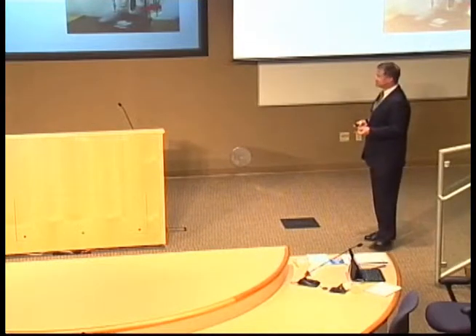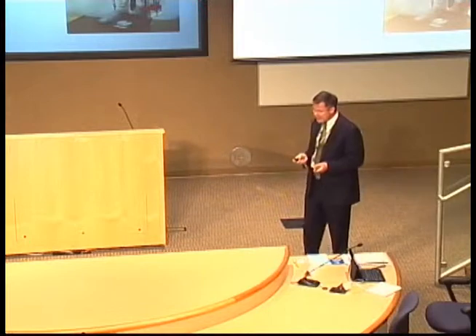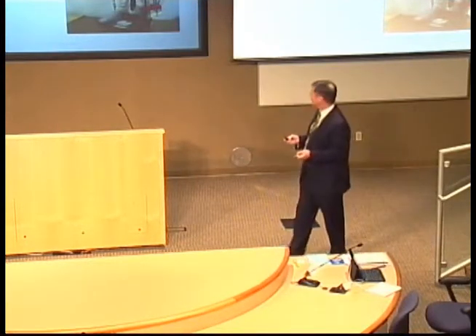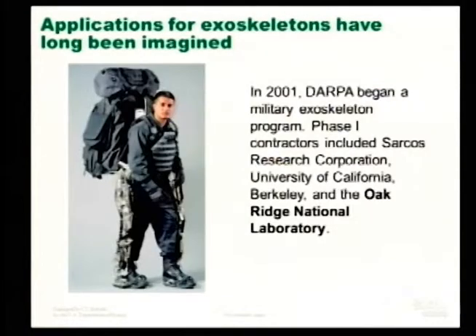In 1987, Monty Reed, a retired Army Ranger who had broken his back, took on the other dominant reason for doing an exoskeleton — medical. He developed this as a therapeutic tool and also as an enabler for mobility for people who've been injured. In 2003, he wore a version of this in a 5K race. So that's the other half of the exoskeleton technology.